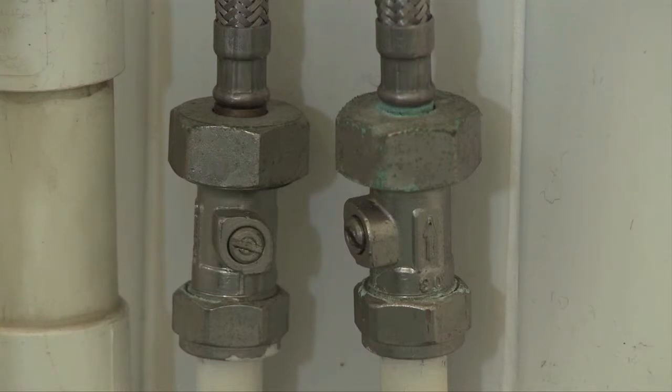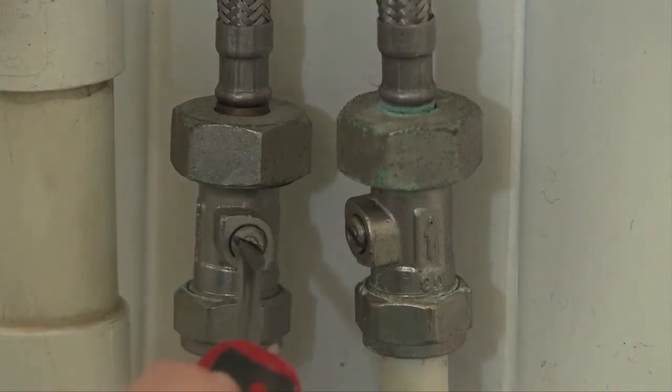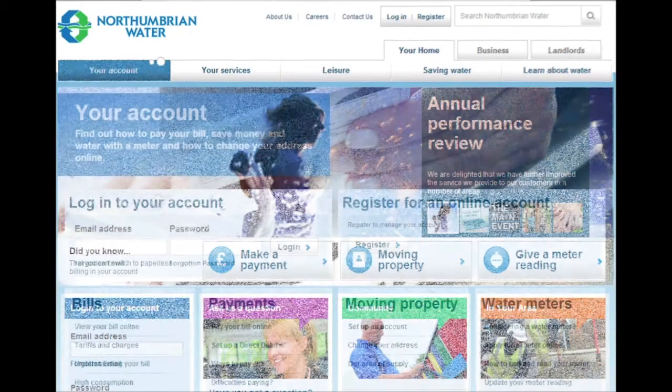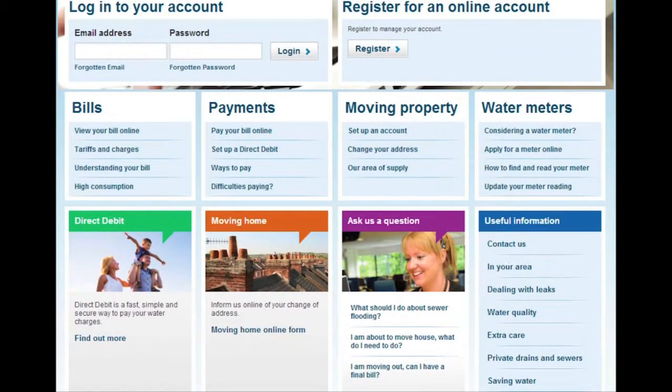The first thing to do is to check that all the valves leading to the tap are open. That means the internal stop valve should be fully open along with any isolation valves. If there has been no notice of scheduled maintenance in your area, check our website for an update, as it is often the easiest method of getting updates.